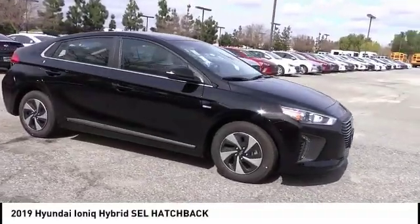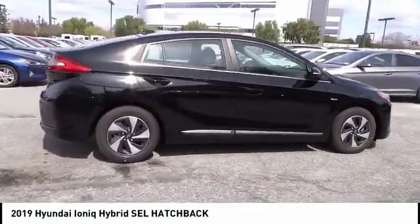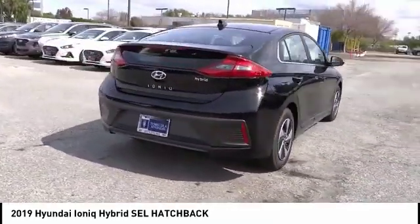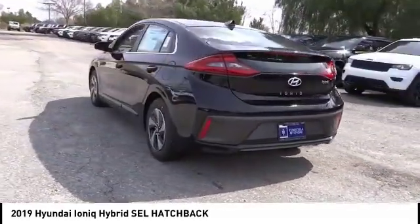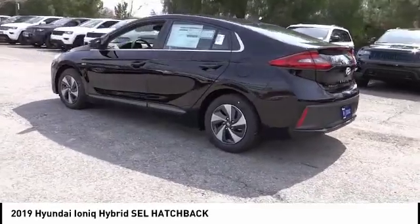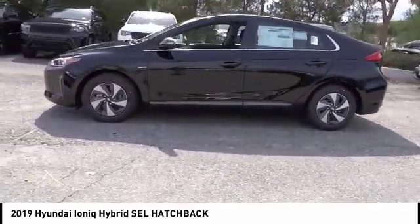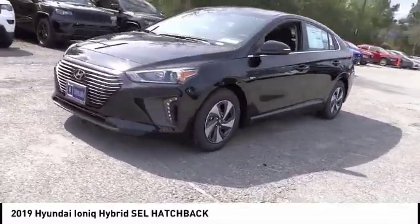Make a great choice today with the 2019 Ioniq Hybrid. The sleek looking Hyundai Ioniq Hybrid offers a nice quiet ride while providing ample comfort. The Ioniq was built with efficiency in mind, but it will still give you a sporty driving experience and is priced below $25,000. This vehicle has less than 100 miles.